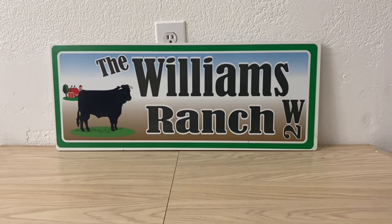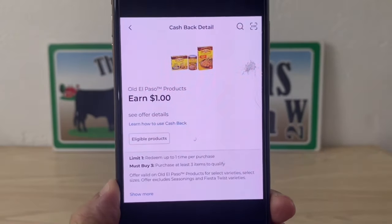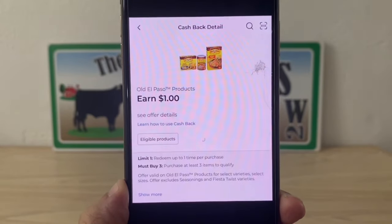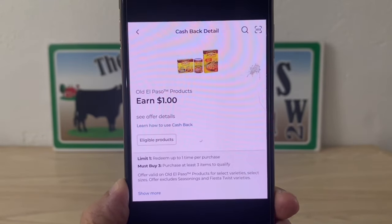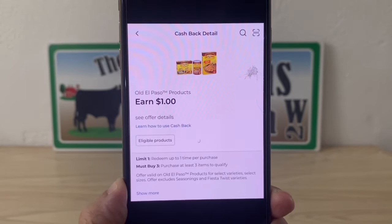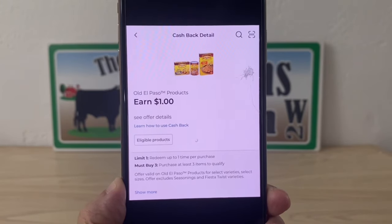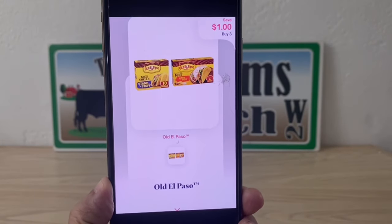Before paying, make sure you have the DG cashback for Old El Paso clipped to your account for the number you're using. DG cashback glitches sometimes and sometimes it doesn't, but it doesn't hurt to clip it. I've mentioned in previous videos to clip all your cashback offers because they may glitch when you're utilizing a coupon. Then get your receipt and submit to ShopMium for one dollar back on the Old El Paso.